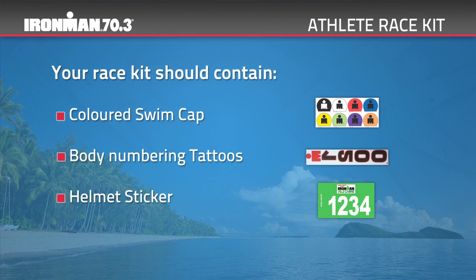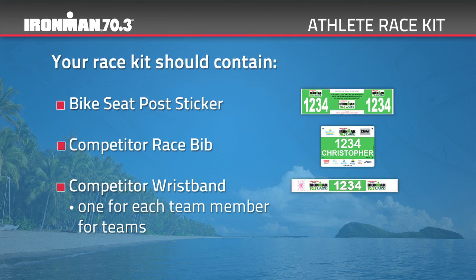Please make sure you've taken the time to check your Athlete Race Kit for all items you'll need this weekend. This includes your swim cap, number tattoos, helmet sticker, bike seat post sticker, race bib, and most importantly, your Athlete Wristband. Your Athlete Wristband is your form of ID, which you'll need to wear across the whole event.